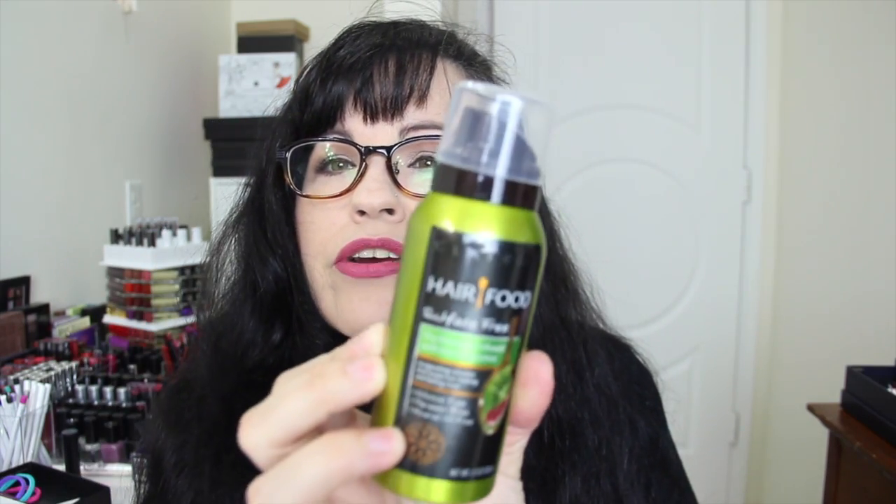Next up we have Clairol Hair Food Dry Shampoo infused with kiwi fragrance — silicone, paraben, and mineral oil free. I don't really use dry shampoo, and I've gotten a lot of dry shampoo this month in my boxes for some reason. This will probably go in a giveaway. Hair Food is a good brand though — I have their deep conditioning mask and it is amazing.